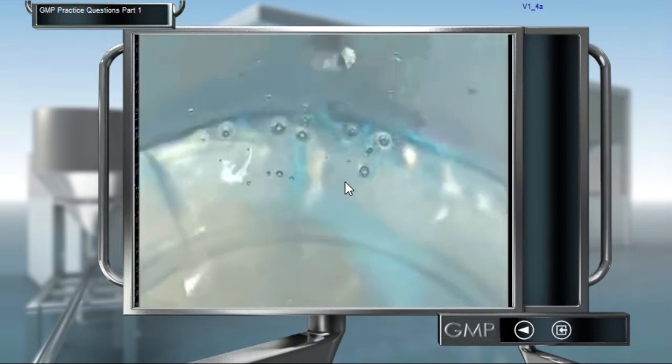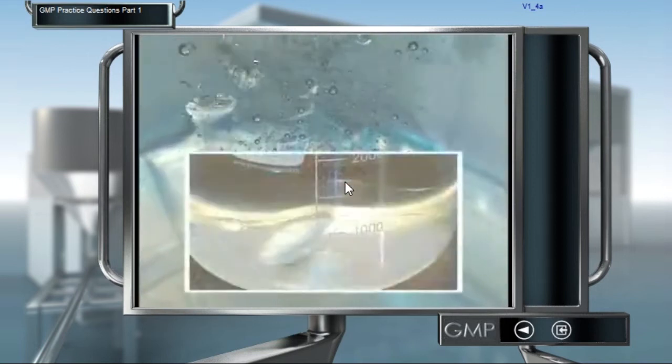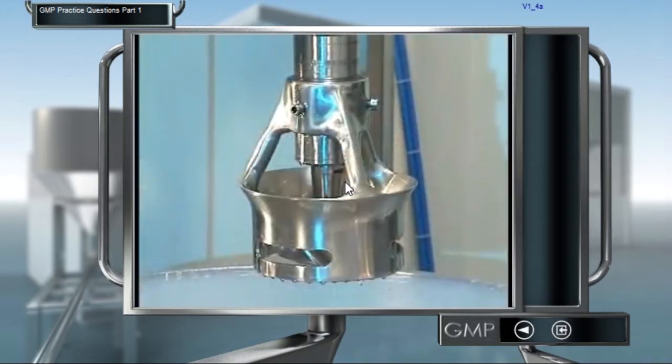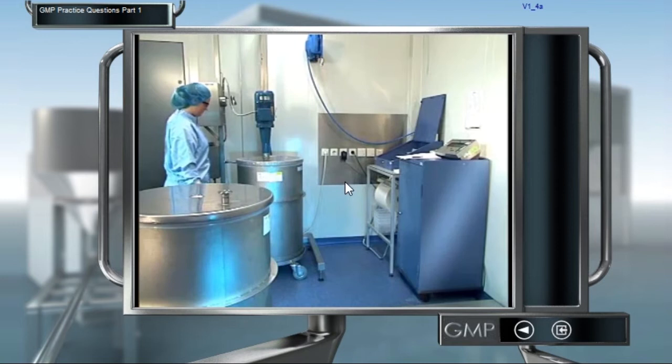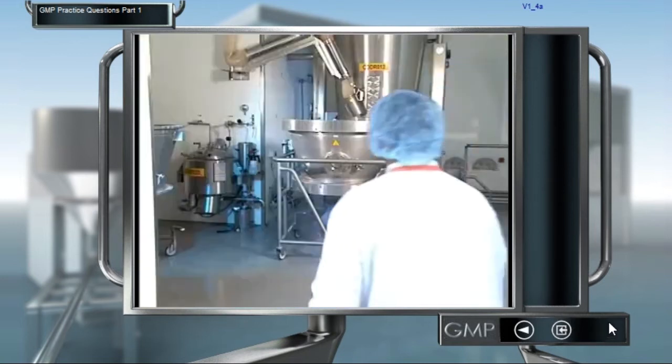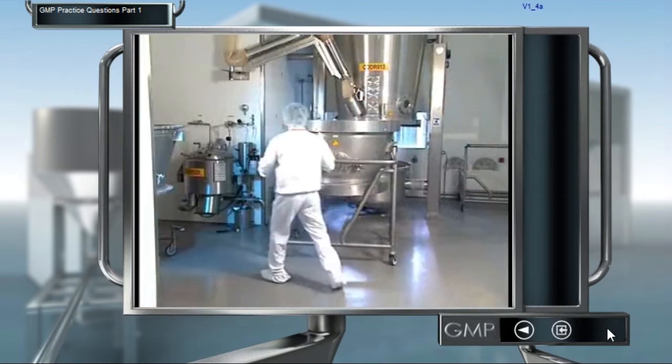Cross contamination is the contamination of one product with another. This can occur in situations where, for example, a container or a piece of sampling equipment is badly cleaned. You can easily move product from one area to another through your clothing.